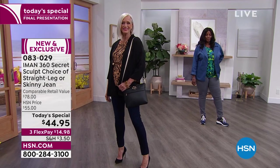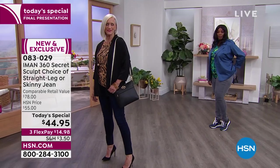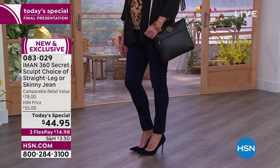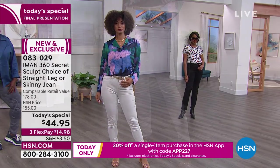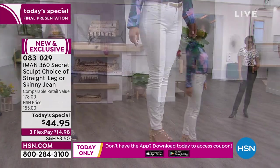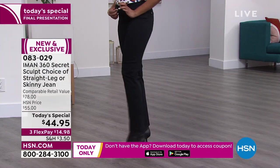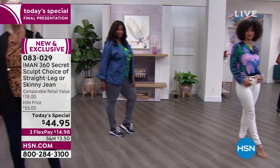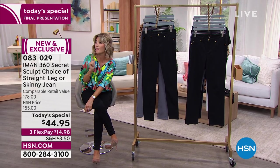Iman could not be with us this evening, but all the girls are wearing their normal size — nobody went up a size, nobody went down. The nice thing about the skinny or straight leg is that you can wear any shoe you want: a flat, a tennis shoe, a heel. Brooke's wearing a chunky heel, Jan's wearing a spike heel, and the straight leg even allows you to wear boots.